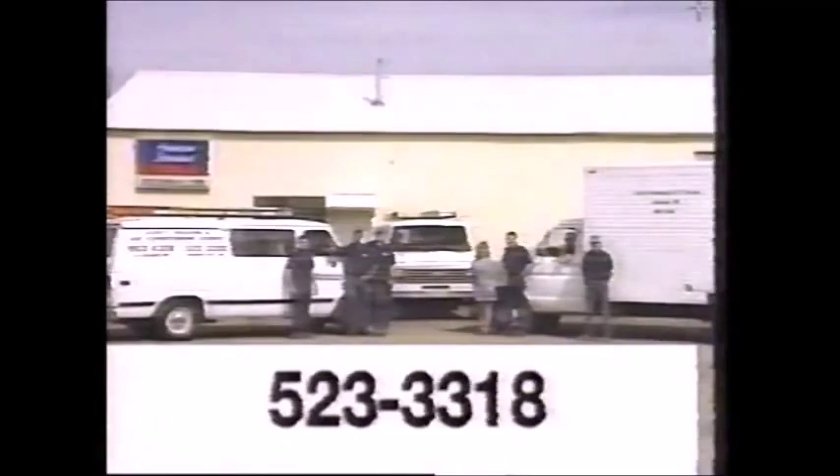Every American Standard air conditioner must endure literally hundreds of inspections before being permitted to leave the factory. And if any little thing is less than perfect, we have ways of dealing with troublemakers. Built to a higher standard — American Standard. At Scott's Heating and Air Conditioning, service is our specialty. Call 523-3318 in Baker City.